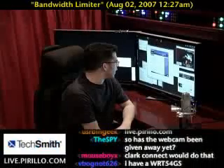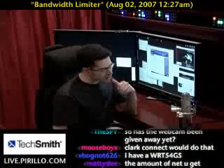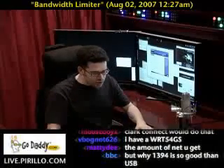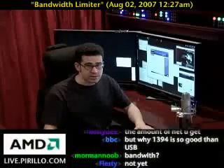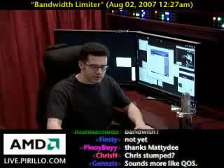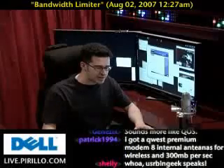Yeah. So there are ways that you can adjust your bandwidth on an application basis, but as far as limiting your bandwidth on a website-per-website basis, it's not going to be as simple to manage.